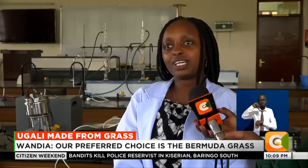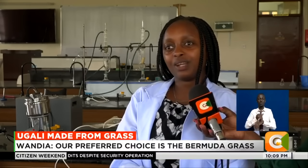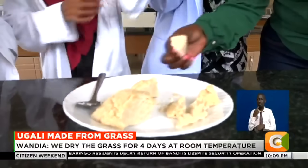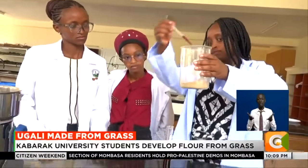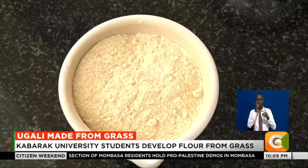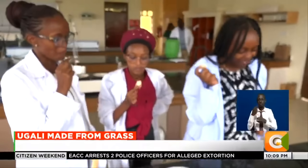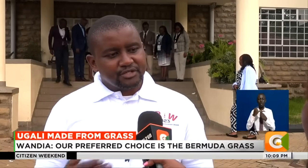The flour will be sold for about 39 Kenyan shillings, making it more affordable and freeing up approximately 70 shillings for other household expenses. The innovators have done multiple tests to confirm the flour is fit for human consumption. Their focus now shifts to getting approval from the Kenya Bureau of Standards before commercializing and selling the flour for 35 to 40 shillings per kilo. They expect the standardization of the production process to be complete within a year, with the product potentially on shelves within two years.